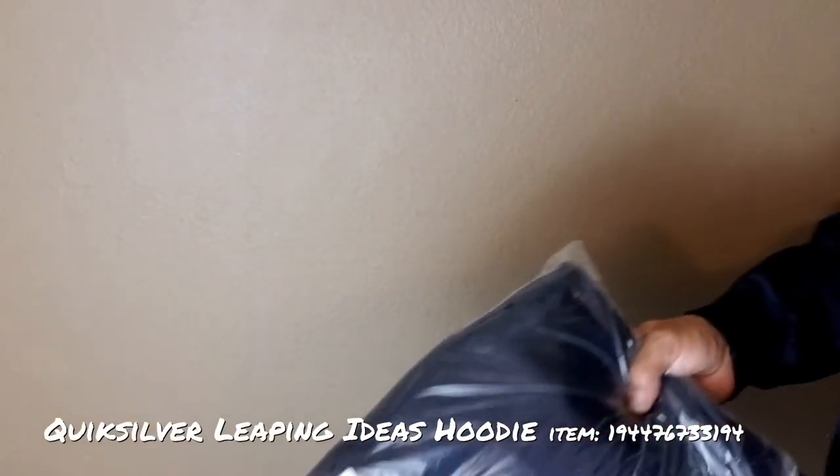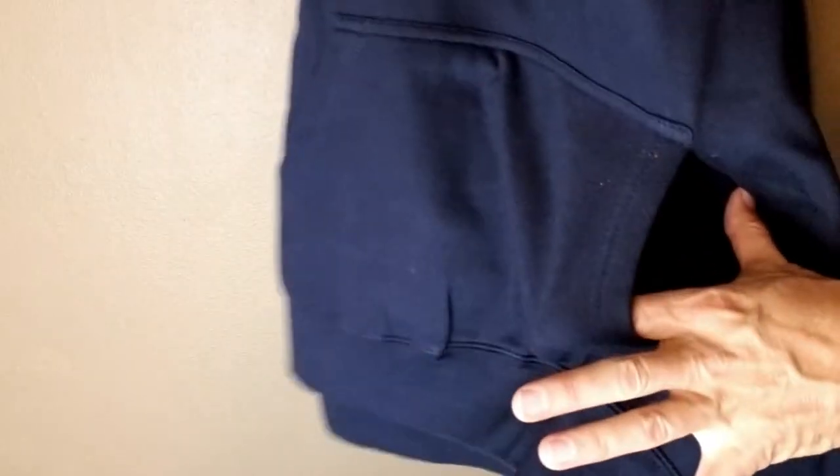The next one is a hoodie — everybody's digging hoodies. This is a navy blue; I thought it was black at first. Pretty durable feeling, even the sleeves feel pretty durable. You've got the little front stomach pocket style, nice little strings. Let's see what we've got in the back.